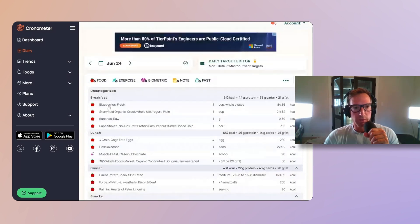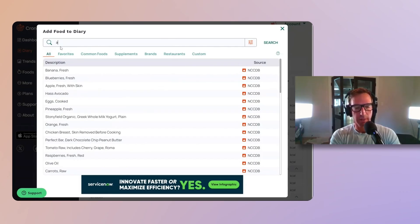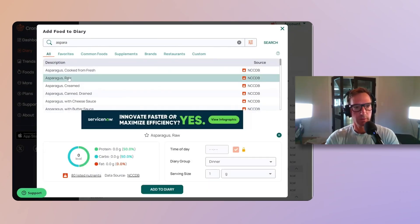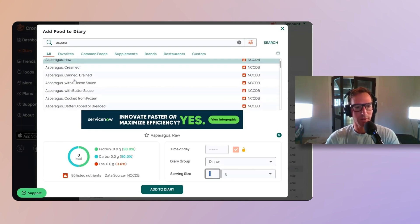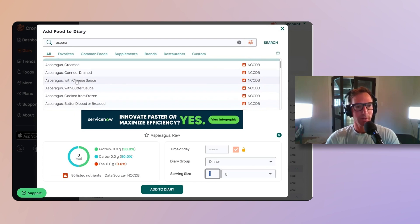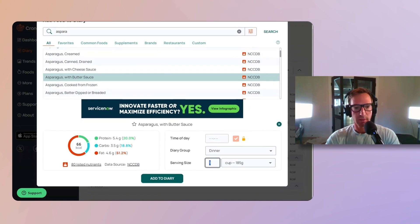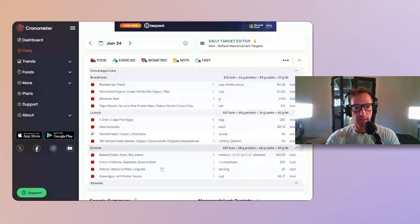After that we usually have maybe one more side, maybe a vegetable. We do like asparagus, so we're going to add asparagus — cooked from fresh. There's not much in asparagus really, at least as shown here. We usually maybe put it with a little bit of butter. Cup of asparagus with some butter.